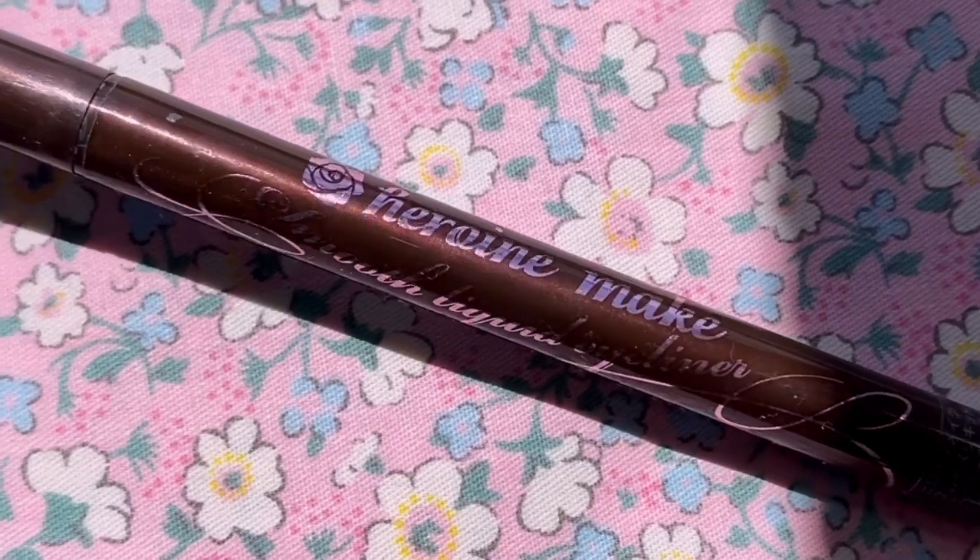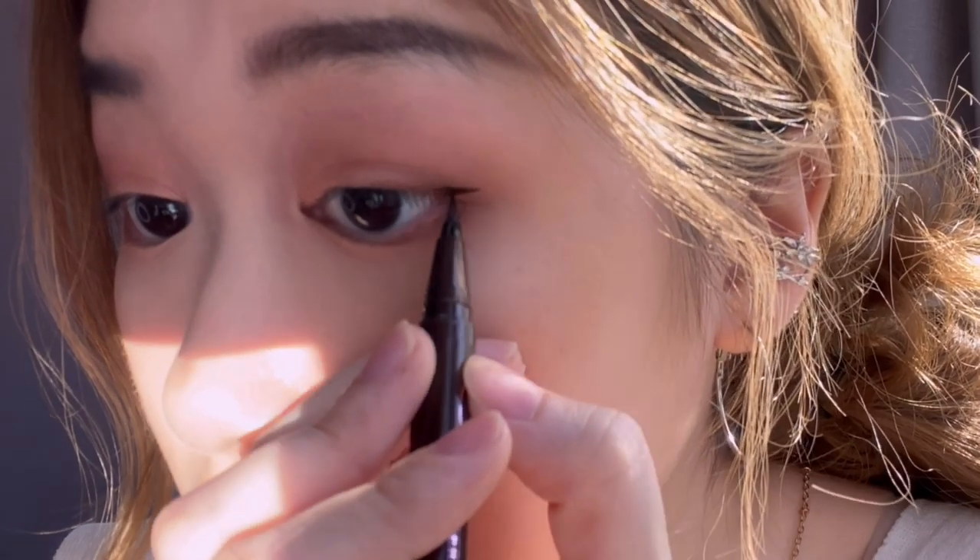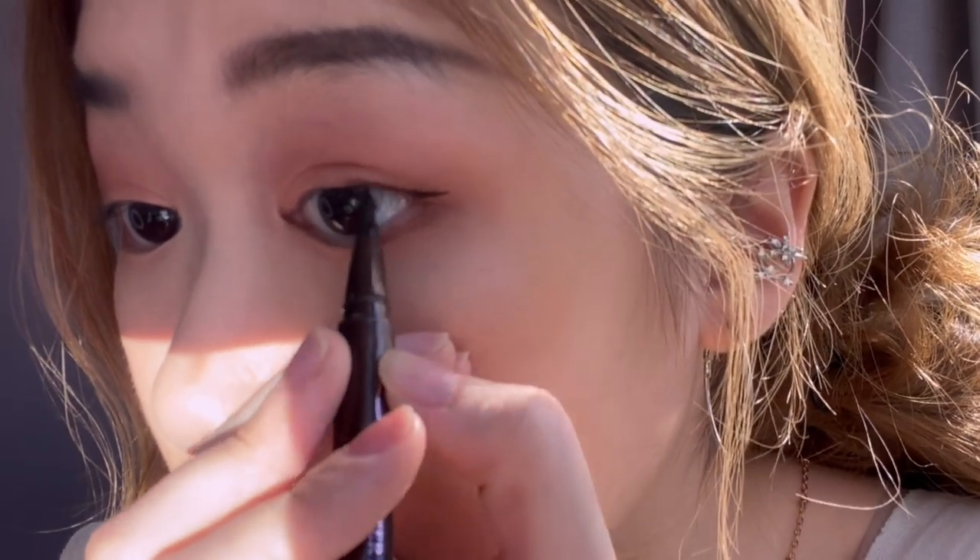Right after eyeshadow, I'll be using my eyeliner. This is the eyeliner that I love — it's my favorite. It's the Heroine Make Smooth Liquid Eyeliner. You can buy it from Watson's. This is the shade in brown; they have it in black as well. The reason why I love this liquid eyeliner is because it has a really sharp tip.